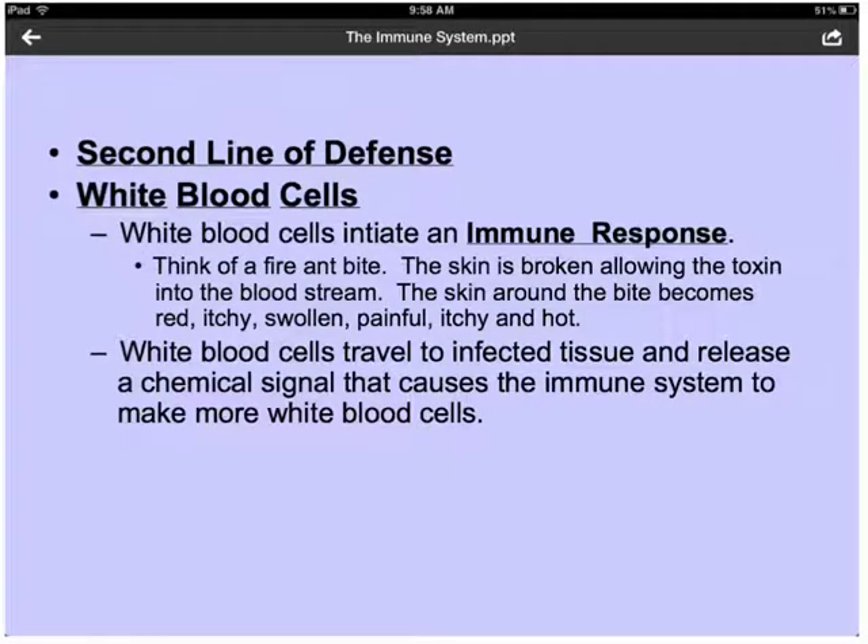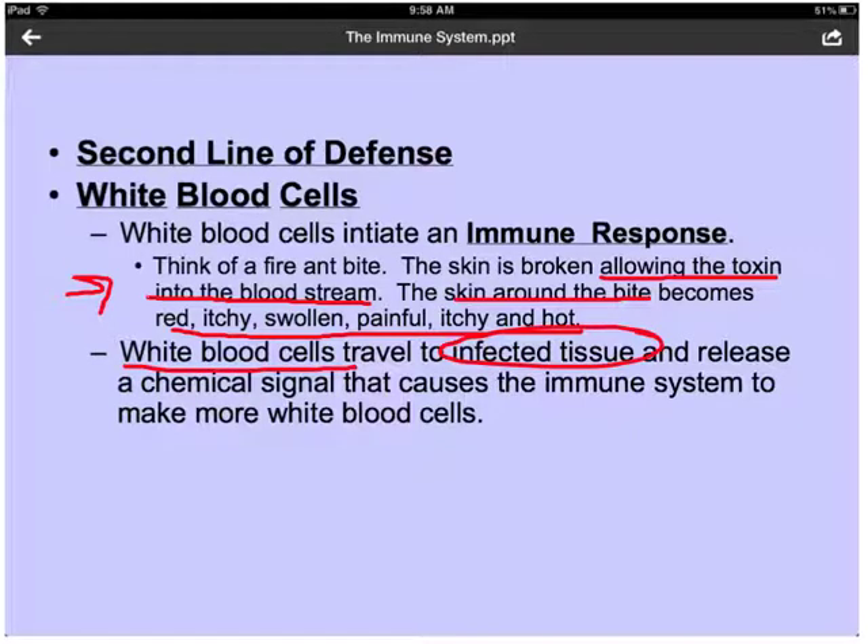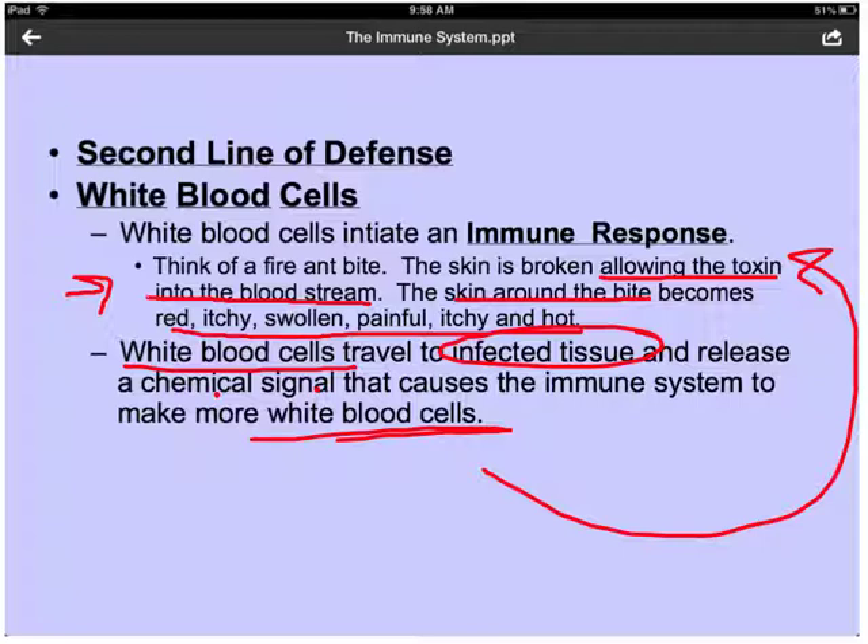Our second line of defense includes our white blood cells, which initiate an immune response whenever a pathogen or toxin has entered the body. For example, if you've ever had an ant bite, when the skin is broken, the toxin from the ant bite enters the bloodstream and causes the skin around the bite to become red, itchy, swollen, painful, and hot. Our white blood cells travel to this infected tissue and release a chemical signal that causes our immune system to start making more white blood cells to fight off the toxin and prevent further infection.